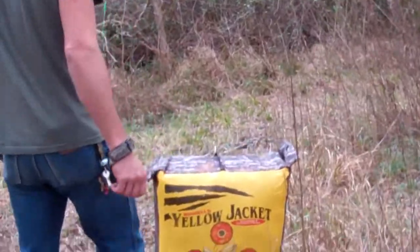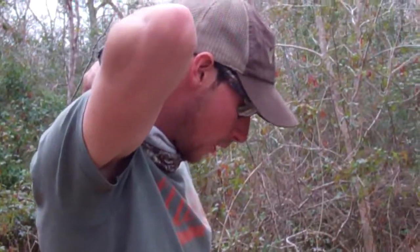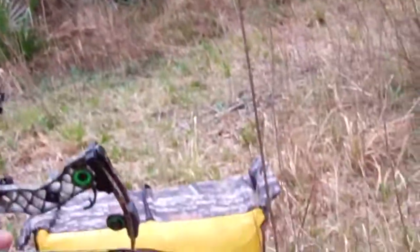Well, I shot one a little high. It's pretty windy today, so I'm pretty much moving all around. But for hunting, I think it'll do pretty good.